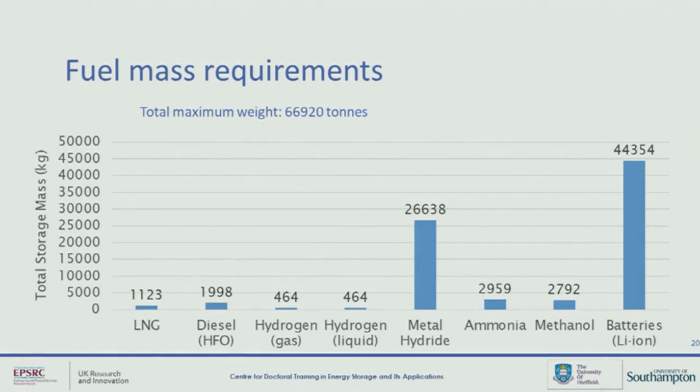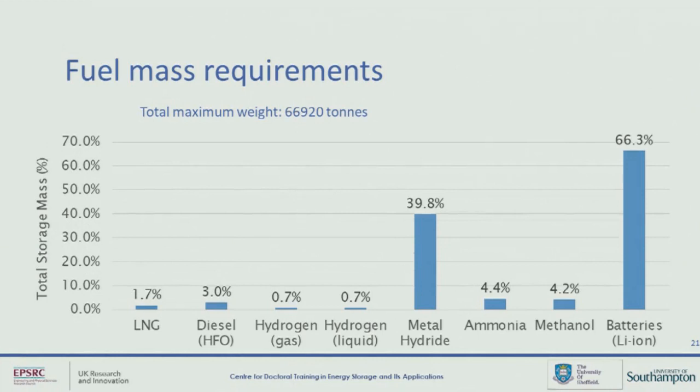The next thing I looked at was mass. Again, batteries are way too heavy for this application. And metal hydrides, because of the extra weight of the metal itself, are also a bit too heavy. It's also worth pointing out that the next highest there is ammonia — something that perhaps people don't speak about as much. Ammonia's gravimetric energy density is actually quite low compared to LNG or particularly hydrogen. This could increase the total weight of the vessel by nearly 3% compared to hydrogen, or a couple of percent compared to LNG, or even one and a half percent compared to HFO. So that's not negligible.